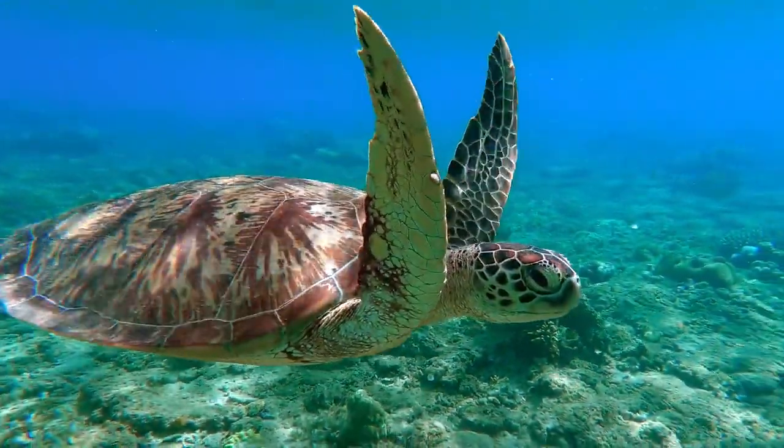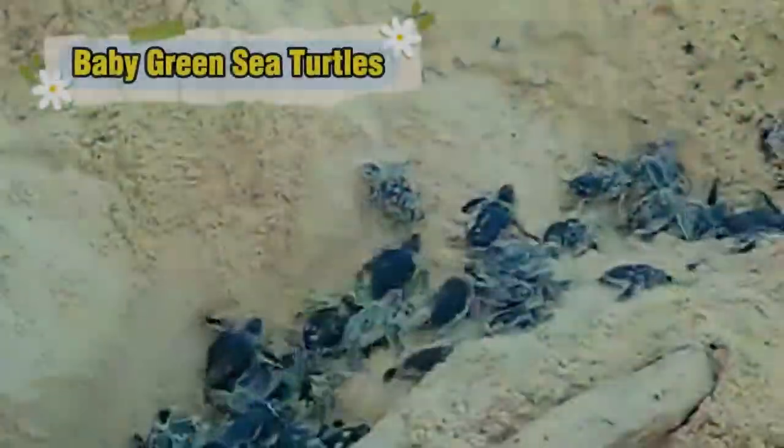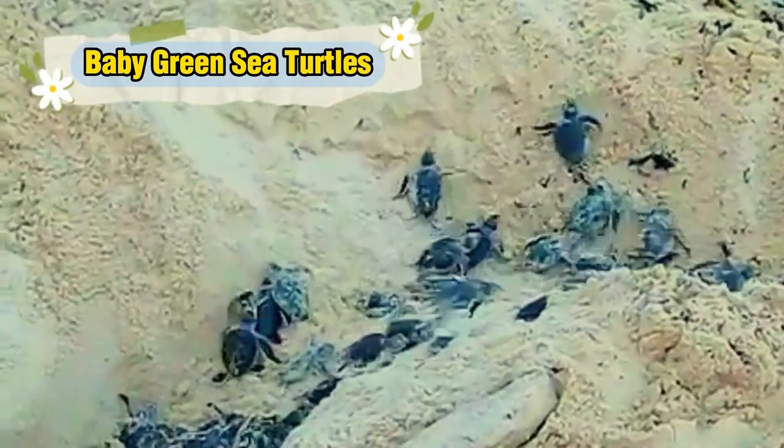Because they eat grass and algae, their fatty tissue is green in color — that's why they are called Green Sea Turtles. Female Green Sea Turtles return to the same beaches where they were born to lay their eggs, often traveling hundreds or even thousands of miles.